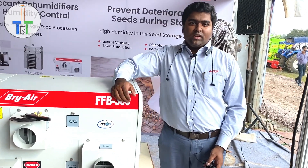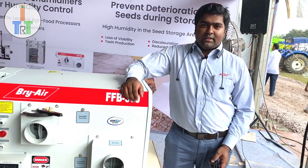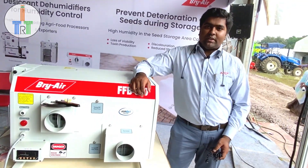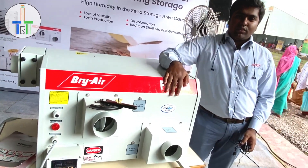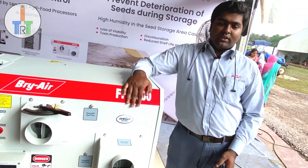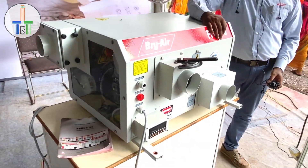Hi, good afternoon everyone. I am from Briar. Briar is basically dedicated to using the dehumidifier. Briar is a very leading company in the world. This is the dehumidification — we are in the desiccant dehumidification. There are numerous applications wherever you need to control the moisture in an industry.